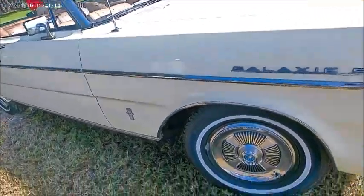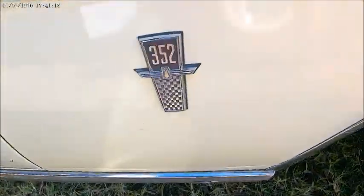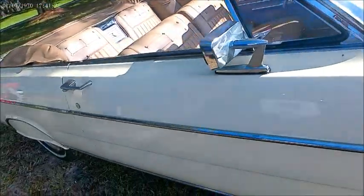It happens to have a 352 engine, as you can see by this placard here. White walls and wheel covers.